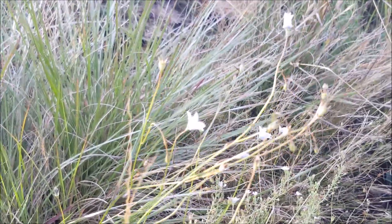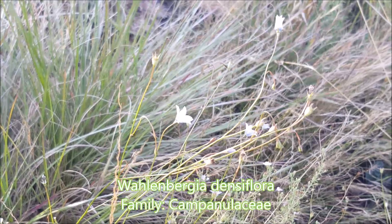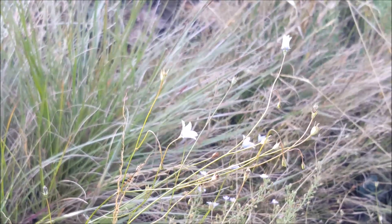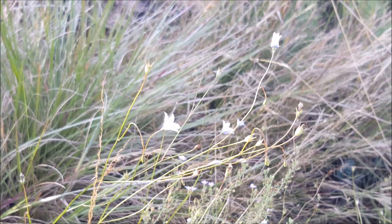These little bell-shaped flowers are Wahlenbergia — they are blue, though again it's not showing on the screen. Wahlenbergia is one of the little flowers that grows in this area.